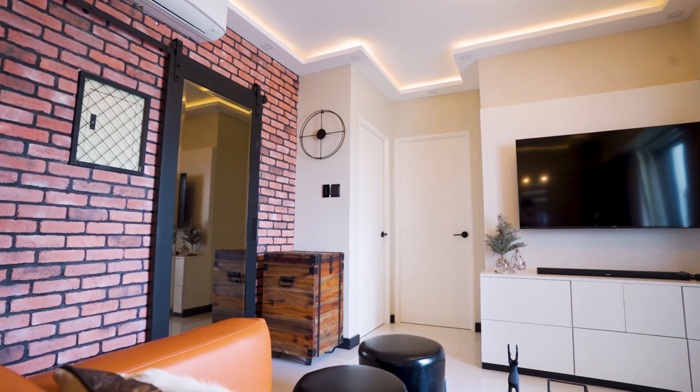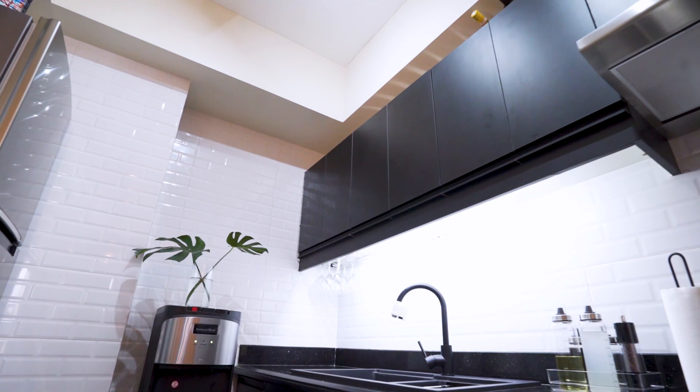As you enter, you'll see how stylish this smart home is. Now let's check their kitchen first.